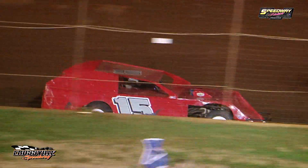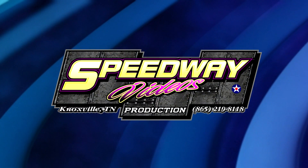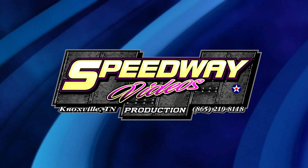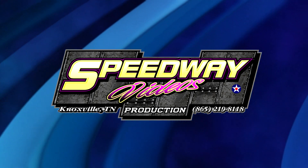Dwarf cars, you need to be in-staging. Dwarf cars, first up, need to be in-staging.